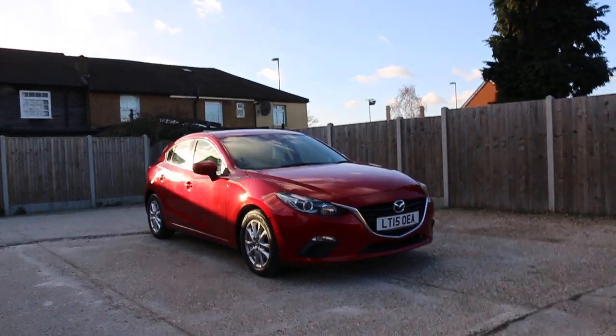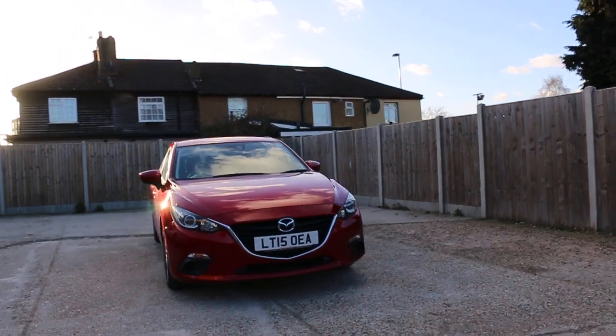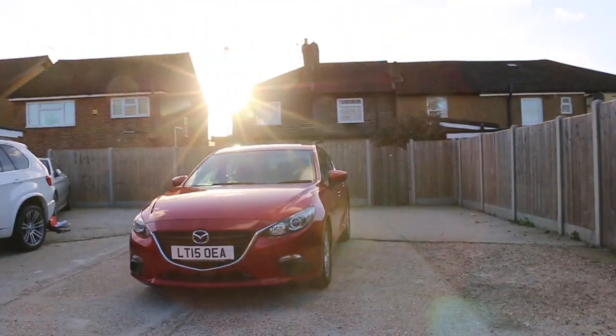Now available on McCarthy Cars: Mazda 3, 15 plate 2015, metallic red.